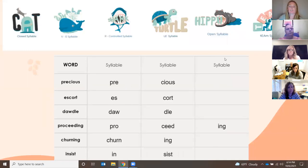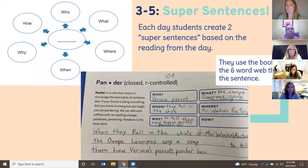For syllable instruction, we break words down into different syllable parts using picture support. For example, the word 'precious' is broken down and we discuss what type of syllable each part is. Students are expected to create two super sentences each day after reading, based on that day's reading so we can see their comprehension. A fourth grade example for the word 'pander' shows the student filling out five of the six boxes about characters and setting from where the sentence appeared in the story.